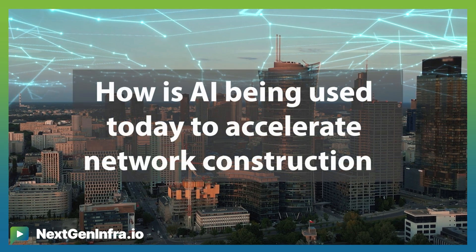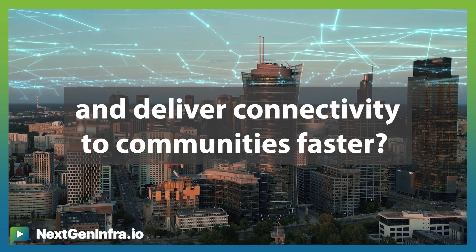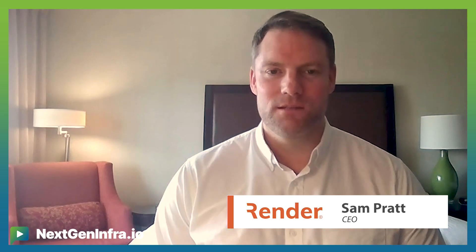Our problem statement today is: how is AI being used to accelerate network construction and to deliver connectivity to communities faster? My name is Sam Pratt and I'm from Render Networks, where our construction management platform does just that.